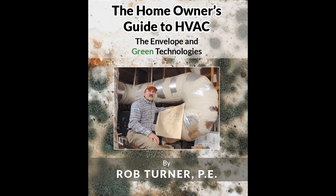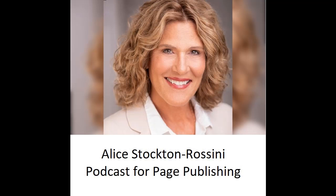Rob Turner is a mechanical engineer. He designs HVAC systems for commercial buildings and he's got some free advice in his book, The Homeowner's Guide to HVAC, The Envelope and Green Technologies.